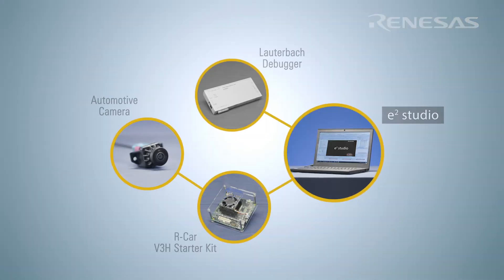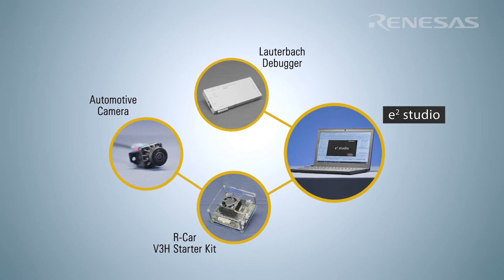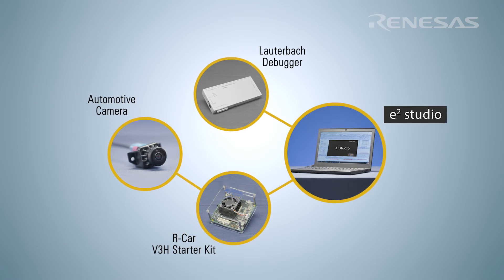E-Squared Studio offers various ways to connect to the development board. An Ethernet connection, Lauterbach's in-circuit emulator, or a high-speed trace connection can be utilized.